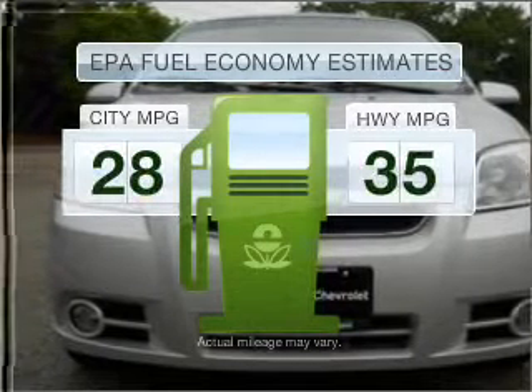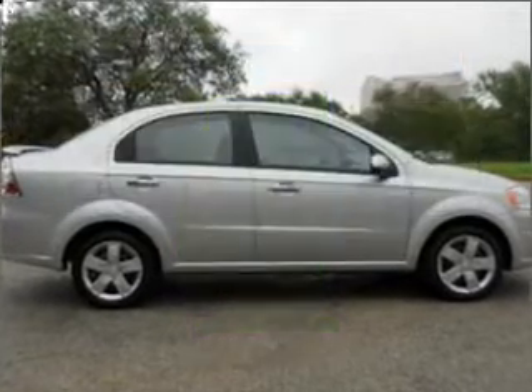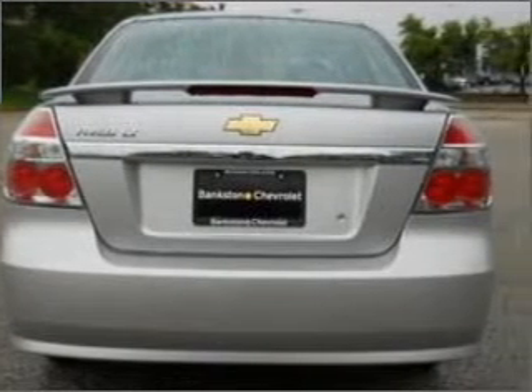Better gas mileage means better long-term driving, and this ride delivers with a great low fuel consumption rate. With an efficient four-cylinder engine connected to a smooth shifting transmission.